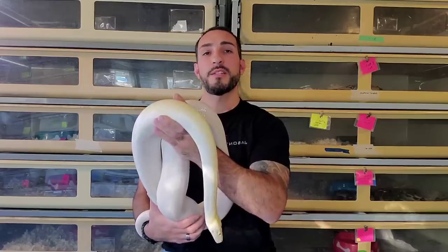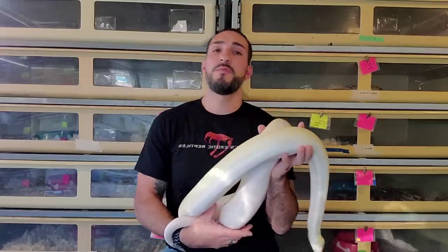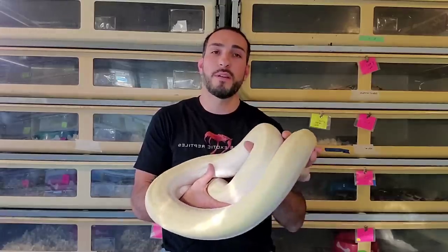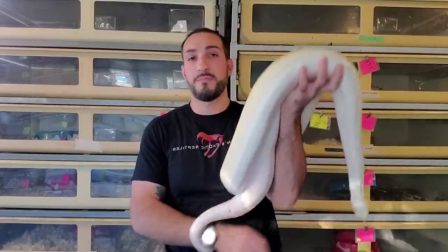What's up everybody, Jason from Jason's Exotic Reptiles. Today I'm going to do a video on handling large constrictors safely and ways that you can minimize your risk when handling such large snakes.